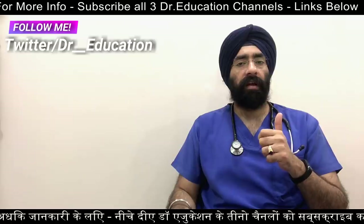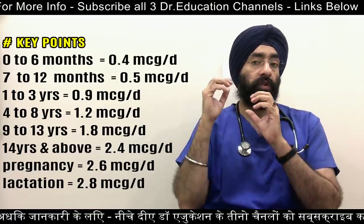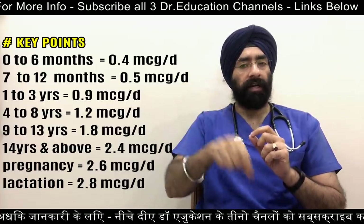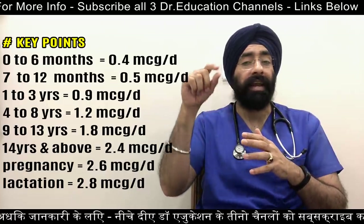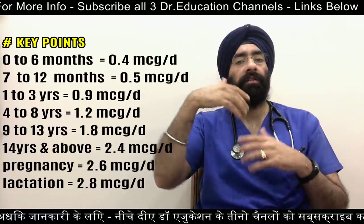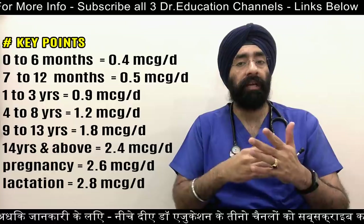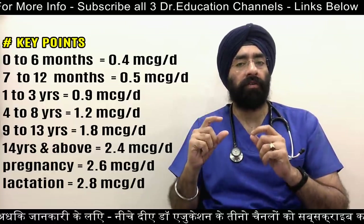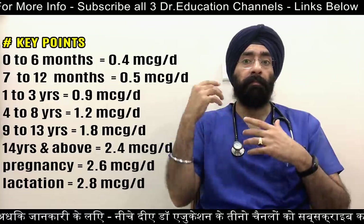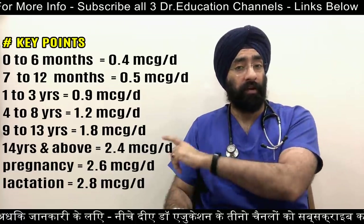Here are the dietary recommendations for B12: Infants 0 to 6 months need 0.4 micrograms per day. 7 to 12 months need 0.5 micrograms per day. Children 1 to 3 years need 0.9 micrograms. Ages 4 to 8 need 1.2 micrograms. Ages 9 to 13 need 1.8 micrograms. Adolescents and adults aged 14 and older need 2.4 micrograms per day. Pregnant teens and women need 2.6 micrograms, and breastfeeding teens and women need 2.8 micrograms of vitamin B12, also known as cyanocobalamin.